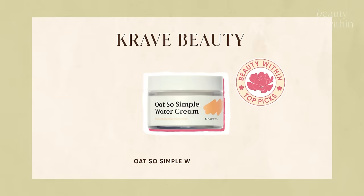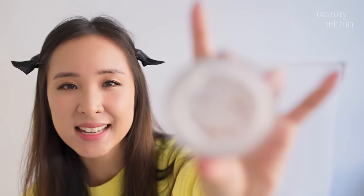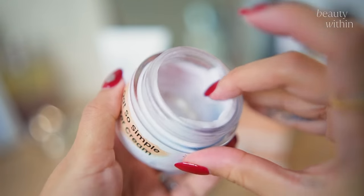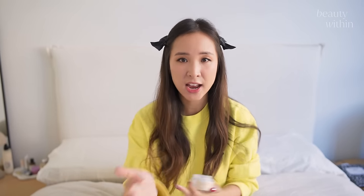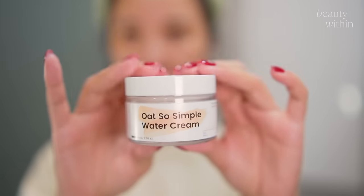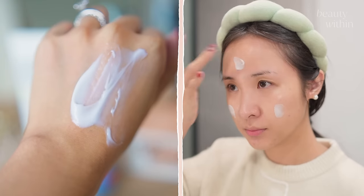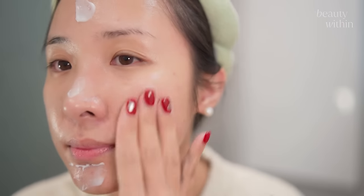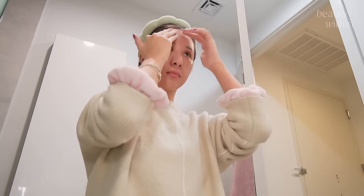For me, I have to say the Oh So Simple Water Cream. As you can see, very well loved. I go to this every time my face gets irritated and has a rash, because the whole formulation is built on the basis of oat and there are only 10 ingredients. It's a little bit lightweight so I won't use it in winter — it's more of my summer, humid, springtime moisturizer.